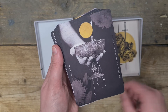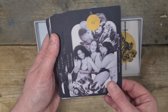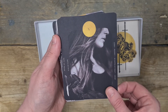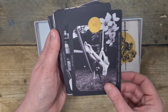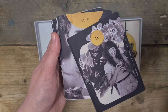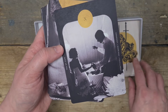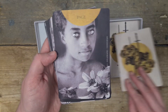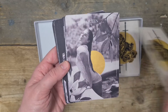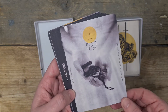Then we go into the Ace of Cups. Two of Cups. Three of Cups — that is a beautiful image for the three of cups. Four of Cups, Five, Six, Seven, Eight, Nine. Oh, there's the Ten — oh, that's beautiful. Page — the eyes are piercing. Knight. Queen. And the King of Cups.